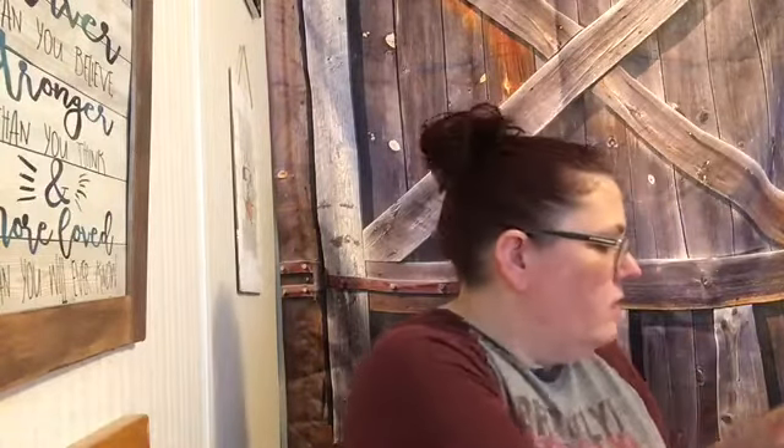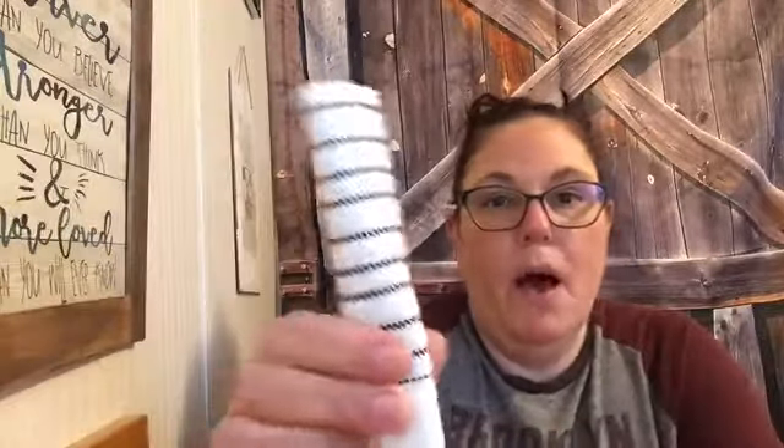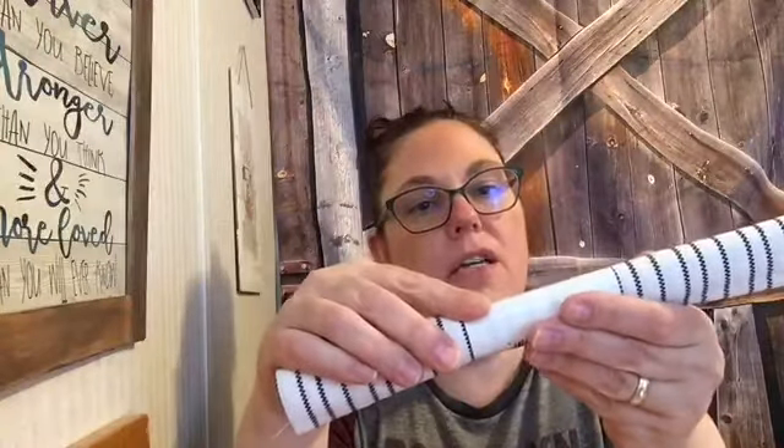A lot of Dollar Trees have fat quarters — it's just little fabric pieces. I saw this one and just had to pick it up; I think it's really cute. I don't know what I'm going to do with it yet but I'll definitely find something. It's 18 by 21 inches, which is pretty big for $1.25. At Walmart these fat quarters are probably two or three dollars, so it's a great deal. They had other kinds as well but I just liked this one.